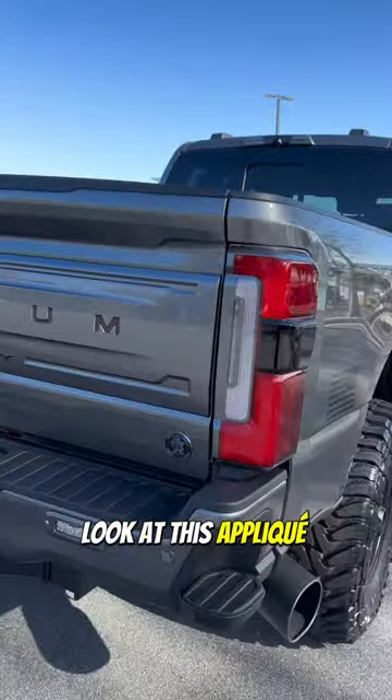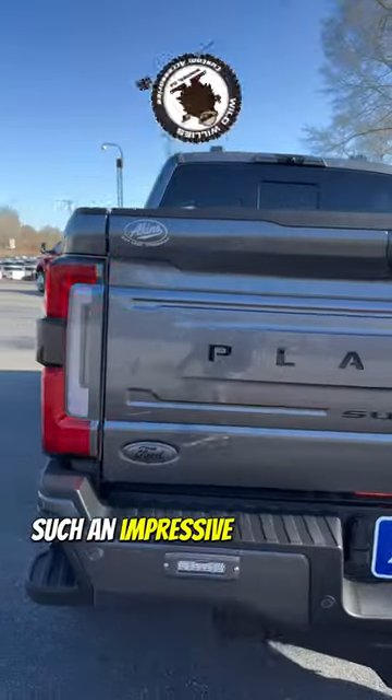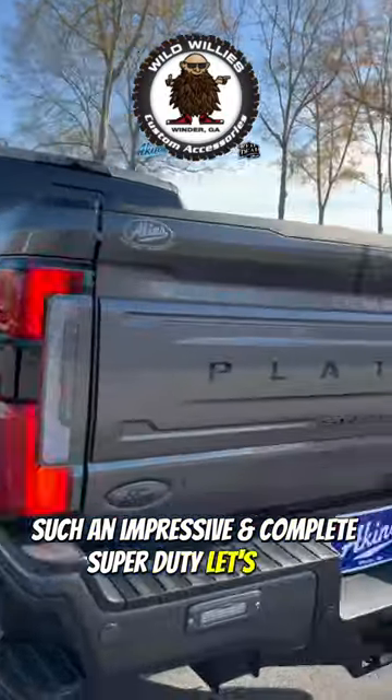Look at this applique on the back. Such an impressive and complete super duty. Let's go!